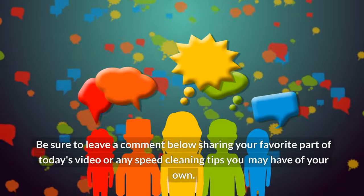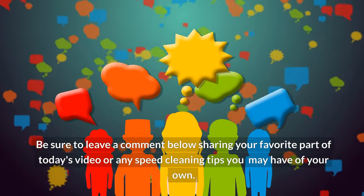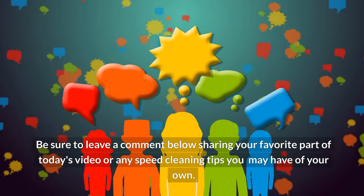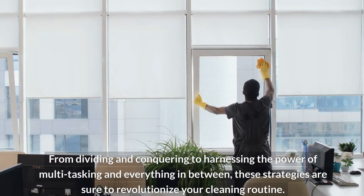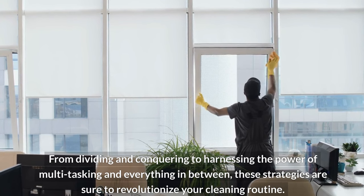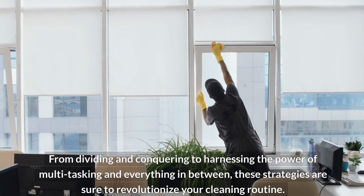Be sure to leave a comment below sharing your favorite part of today's video or any speed cleaning tips you may have of your own. From dividing and conquering to harnessing the power of multitasking and everything in between, these strategies are sure to revolutionize your cleaning routine.